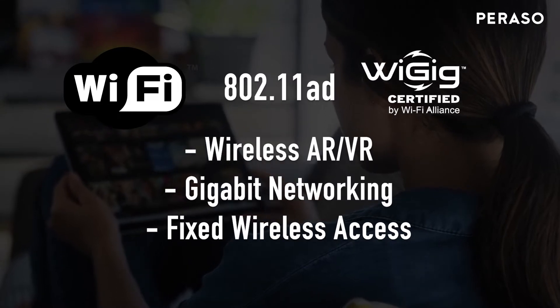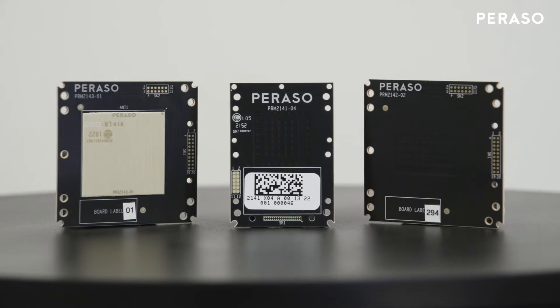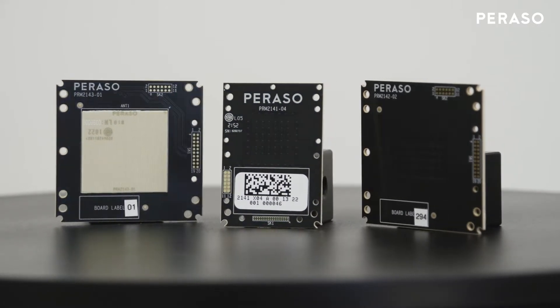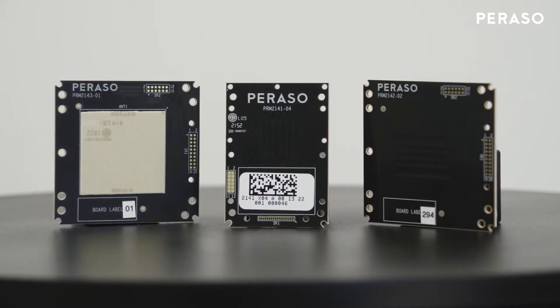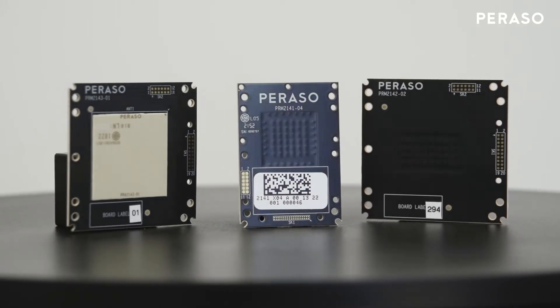Parasso's modular products provide multi-gigabit connectivity for point-to-multi-point networks at ranges over one kilometer and point-to-point links over 25 kilometers. Through the end of 2022, Parasso expects to ship over 500,000 chipsets and modules.